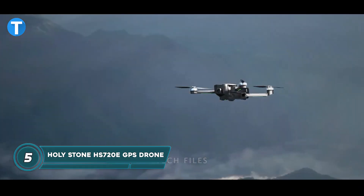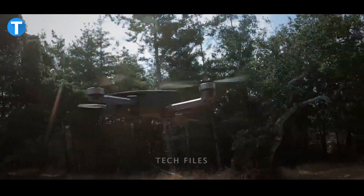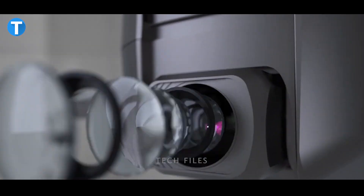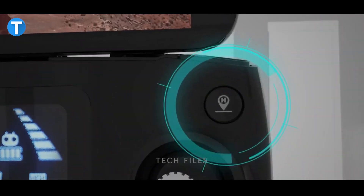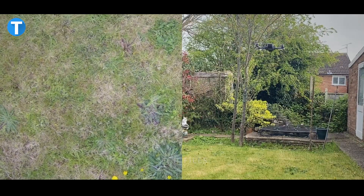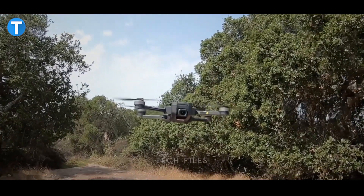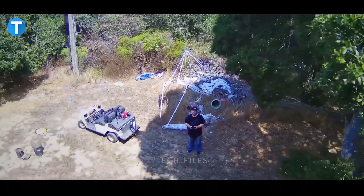The Holy Stone HS720E GPS Drone lets you explore the world through its lens, with an intelligent flight mode for automatic hands-free flights. It is equipped with a Sony sensor and electronic image stabilization technology that reduces video blurring and ensures top-notch quality. A 90-degree adjustable angle broadens your view, while air optical flow and an air pressure altitude control system allow stable hovering anywhere, complemented by GPS and an automatic return-to-home feature.